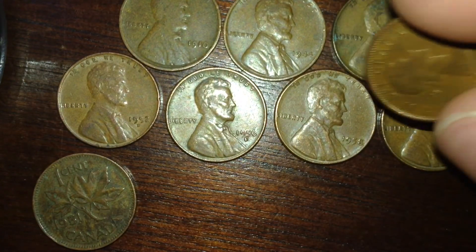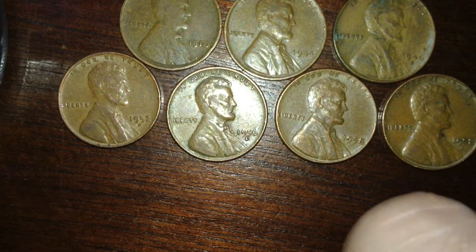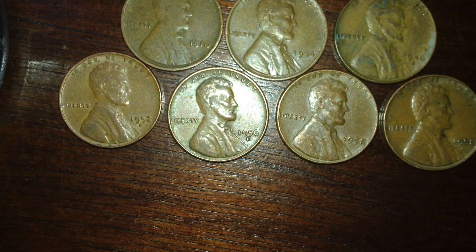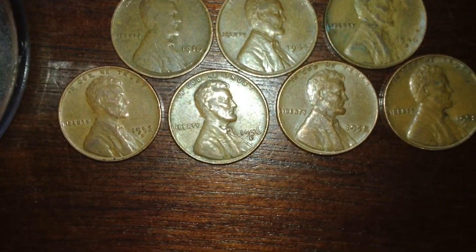That's a good one. But yeah — seven wheat pennies and four old Canadian pennies. I mean, it's a lot. I haven't gotten this many wheat pennies at once since I did a coin roll hunt.